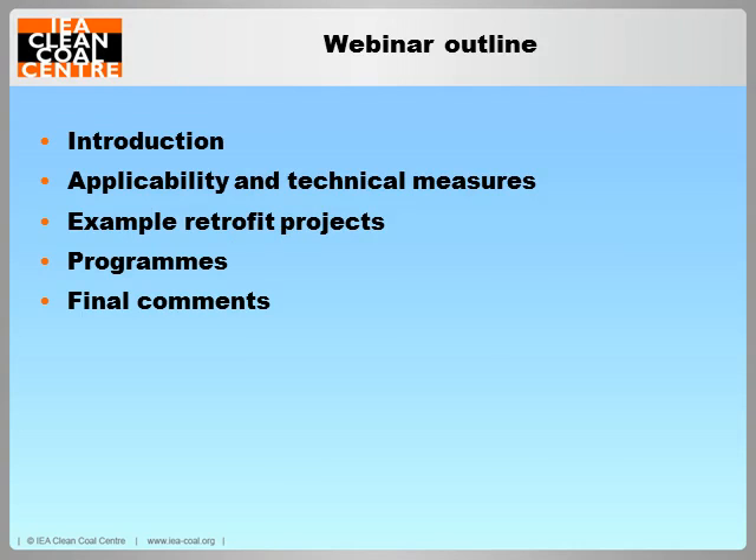In my talk today, which will take about 30 minutes, I will cover the following areas. First, I will introduce the topic and provide some additional background. Then I will move on to a brief discussion of the types of technical measures generally applied. After this, I will describe some illustrative projects before moving on to some national and international initiatives, before summing up with my final thoughts.